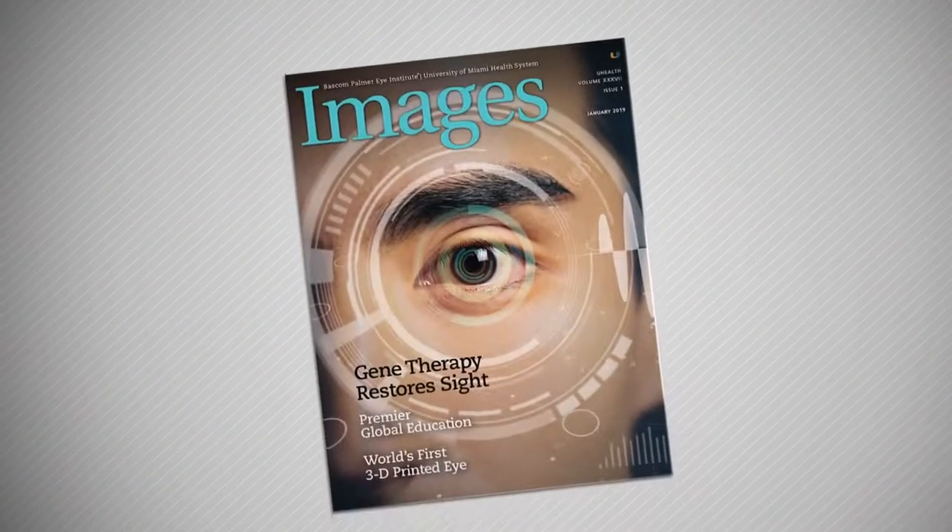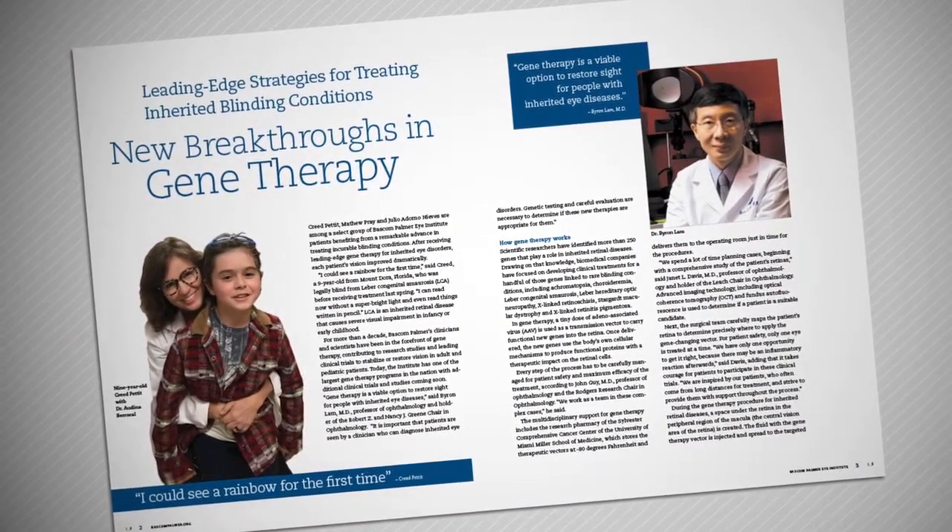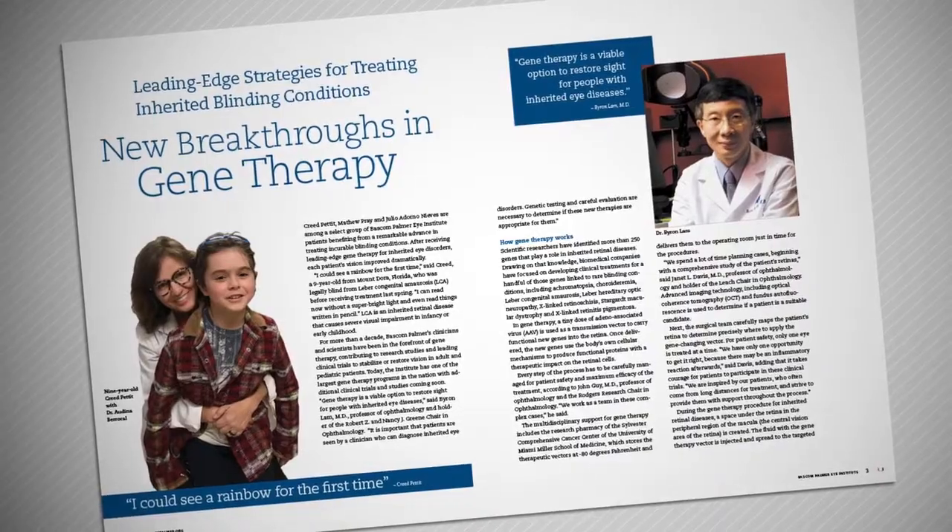We're also involved in several gene therapies for inherited retinal diseases. We are involved in choroideremia and X-linked retinitis pigmentosa, and these two gene therapies are going into randomized clinical trials.